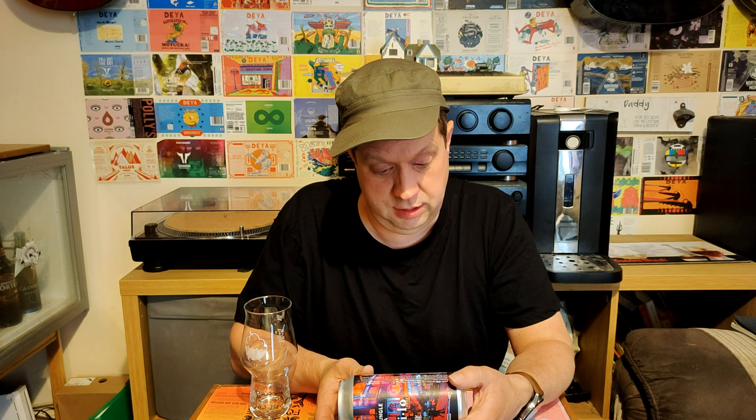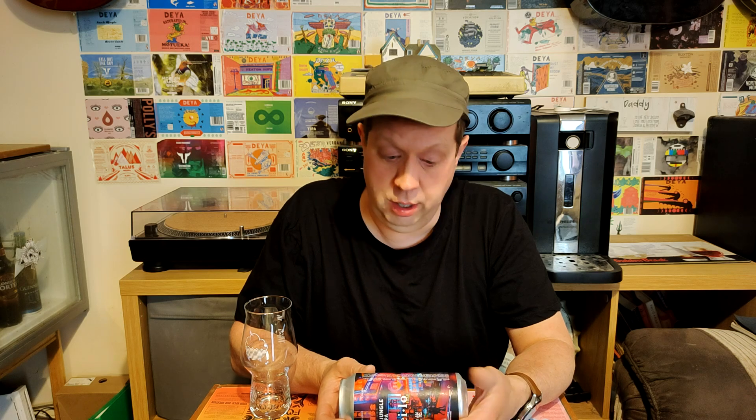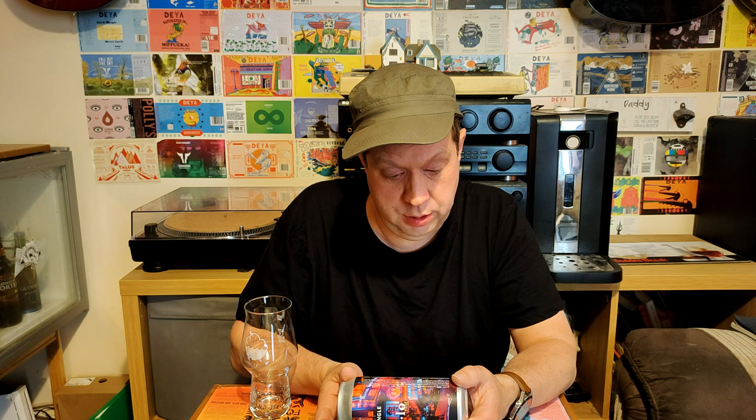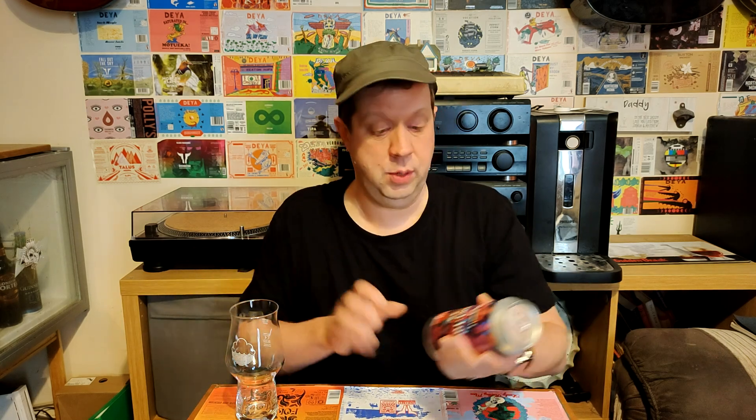So Guaylo is a Hong Kong brewery and Brew York is based in York. There's quite a lot of information on the can. It says it brings you bright tropical flavors from Hong Kong — wheat and oats help thicken a hazy base, to which they add Idaho 7 and Citra, both in the whirlpool and dry hop. Aromas of tangerine and pineapple — but I'm going to see what I get myself.